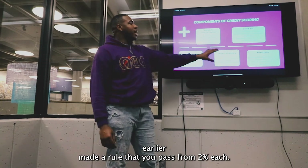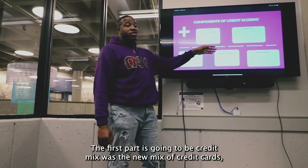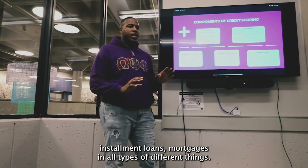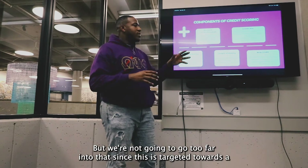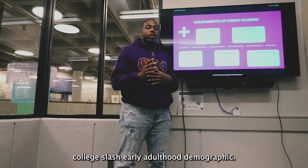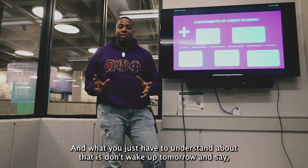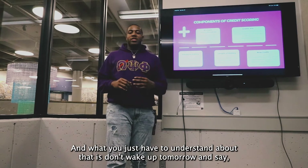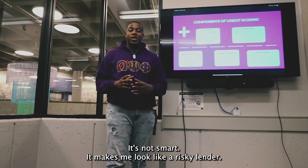The last two parts come in at 10% each. The first is credit mix, which includes a mix of credit cards, installment loans, mortgages, and other types — it diversifies your lending profile. We won't go too far into that since this is targeted towards a college and early adulthood demographic. The last part is new credit. What you need to understand is don't wake up tomorrow and say you're going to go open several accounts at once. It's not smart — it makes you look like a risky borrower.